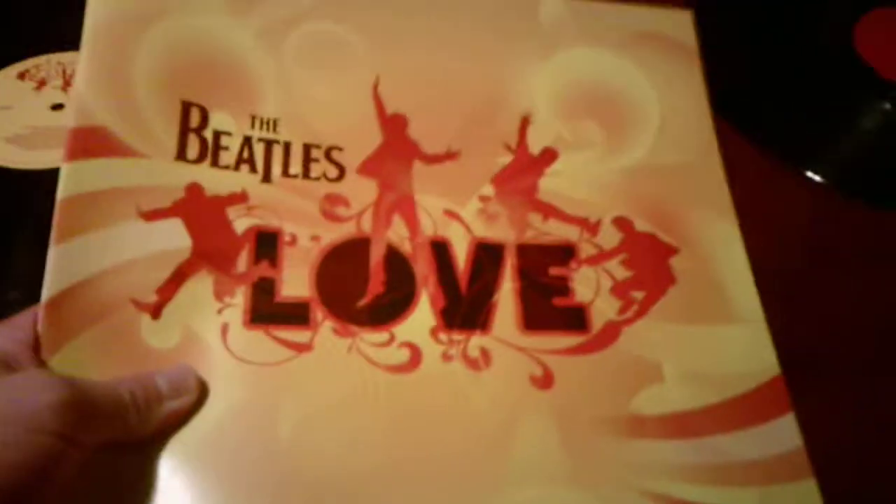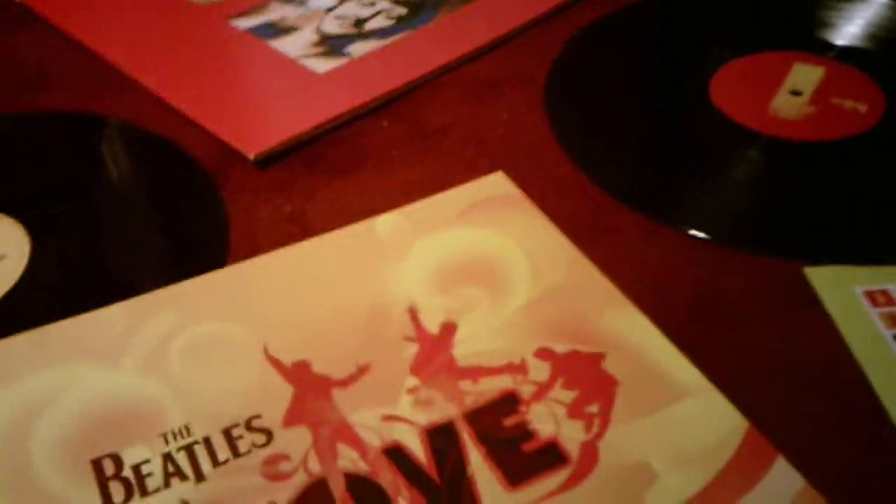I'll open up these records and show you what they look like. Alright, I got all the records out. What's different about the Love Album compared to the Number One Album is that the Love Album comes with a book that has details about all the songs. This is actually one of the two Beatles records I have that comes with a book, the other one being Magical Mystery Tour.